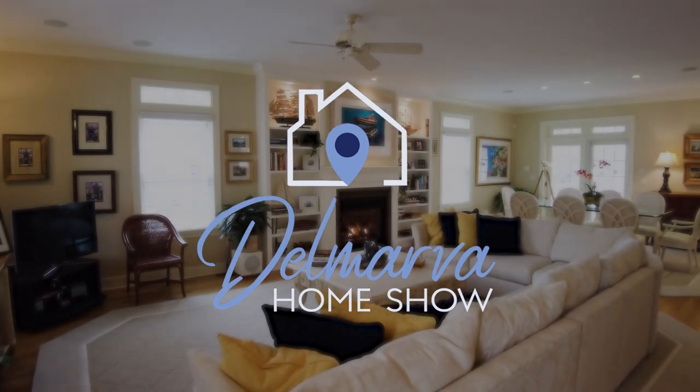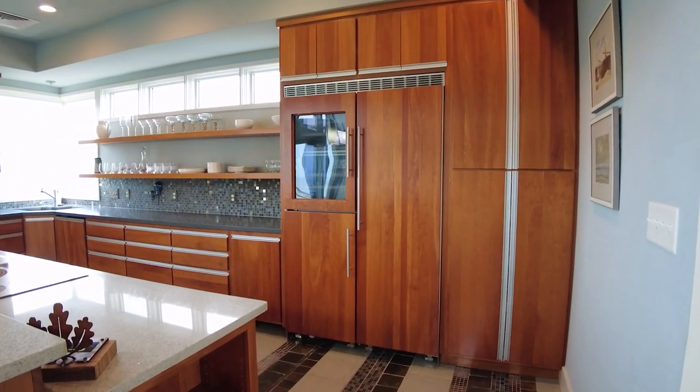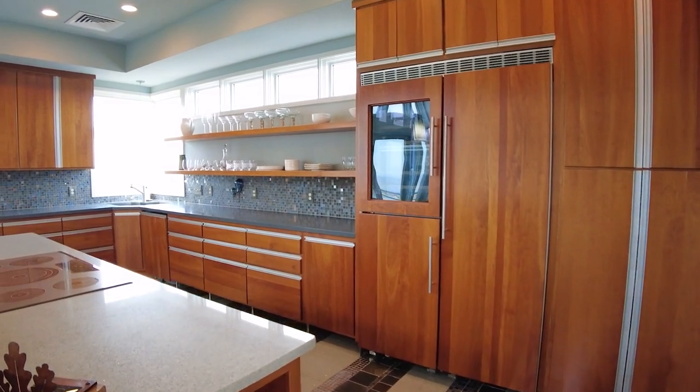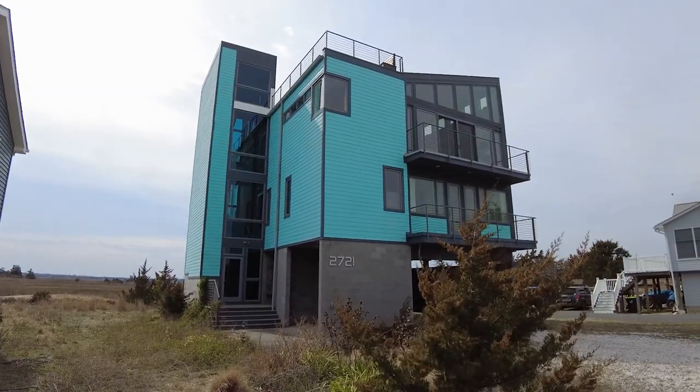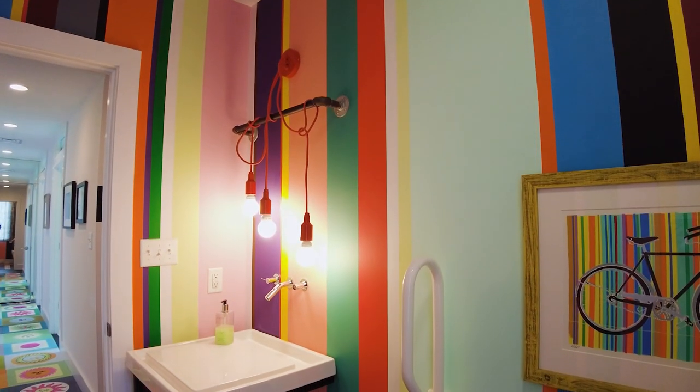The Delmarva Home Show was created as a way to show off the beautiful properties on the peninsula. Some homes we show off are on the market and are for sale, or maybe they have recently sold.